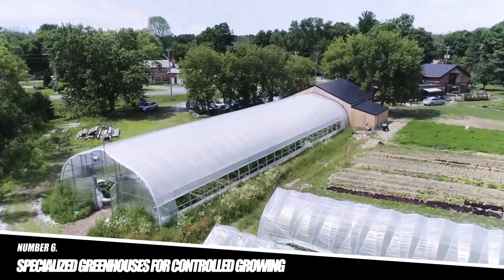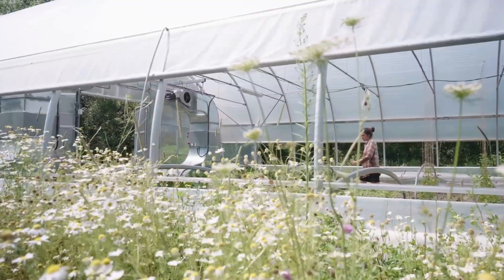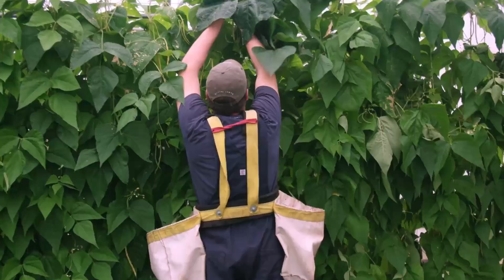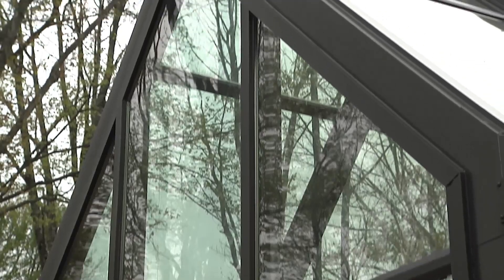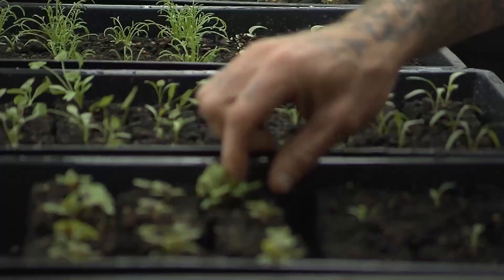Number 6: Specialized Greenhouses for Controlled Growing. Japan is known for its innovation in greenhouse technology, which plays a critical role in producing high-quality and expensive crops such as melons, tomatoes, and ornamental flowers. These high-tech greenhouses are equipped with climate-control systems that allow farmers to regulate light, temperature, and humidity to create perfect growing conditions.